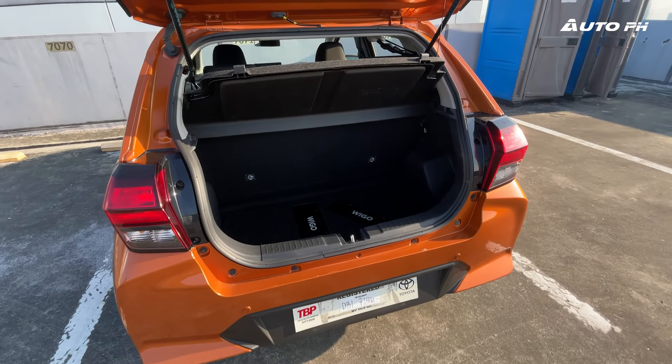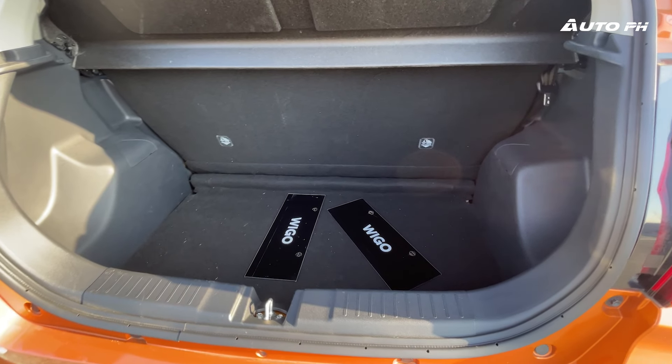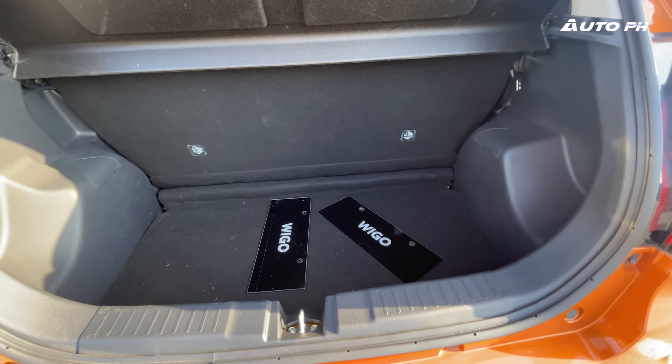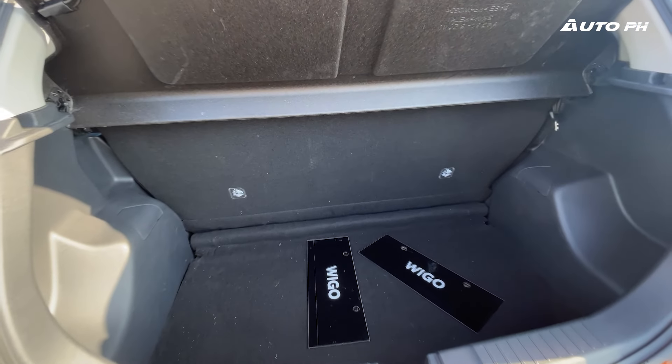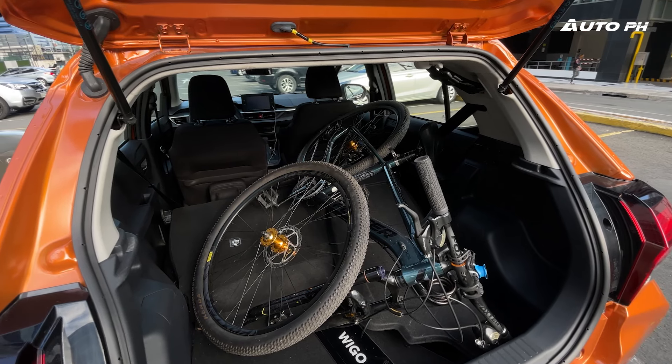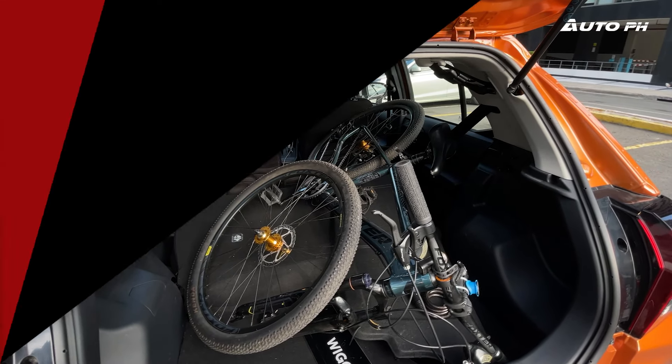Opening the tailgate, the Wigo still offers a decent amount of space for a tiny hatchback. We can fit one large piece of luggage for sure. If you need more space, the rear seats can be folded, though not flat. In fact, the space was surprisingly enough for me to fit my mountain bike with the front wheel removed.